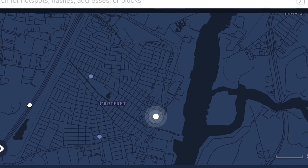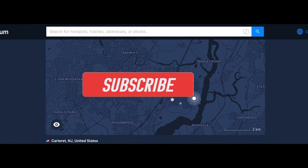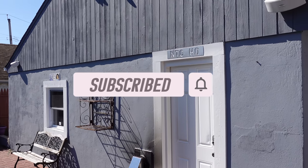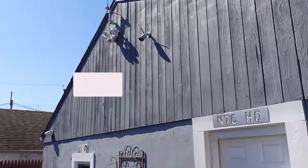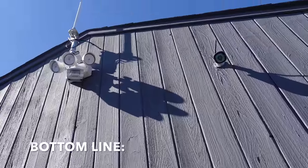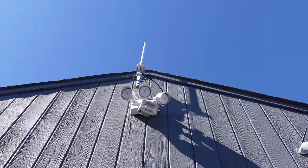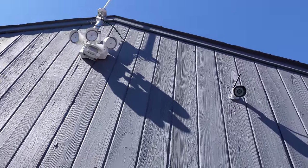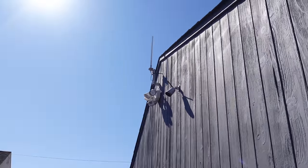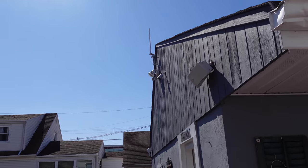I will continue adding new videos and tutorials as I learn and evolve within the Helium network, so if you're interested in following along, be sure to subscribe and hit that notification symbol. Bottom line: if you want to get involved in a very interesting project that offers cool technology with great potential, as well as a great way to earn some side money mining cryptocurrency, definitely take a look at the Helium network — and if you can get your hands on a hotspot miner, do it.